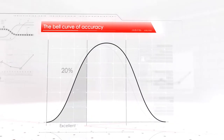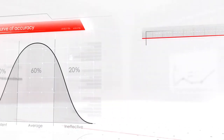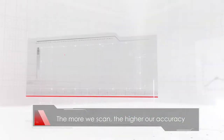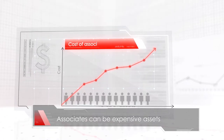20% are excellent, 60% are average, and 20% are ineffective, meaning store inventories can be impacted due to average or ineffective accuracy. The more we scan, the higher our accuracy. But as the cost of store associates rises, they can be expensive assets.